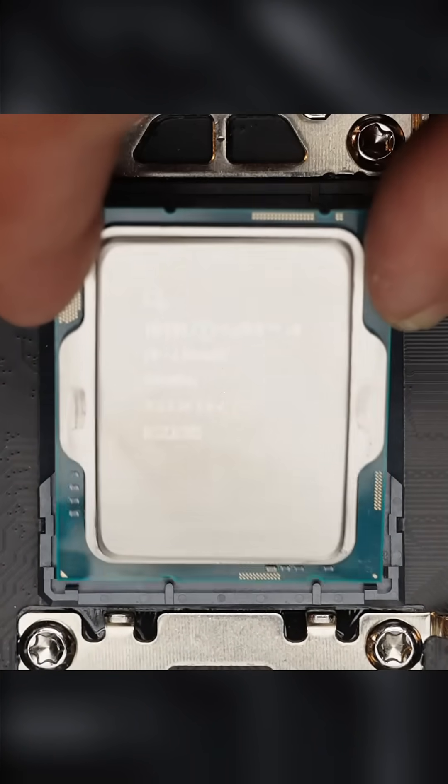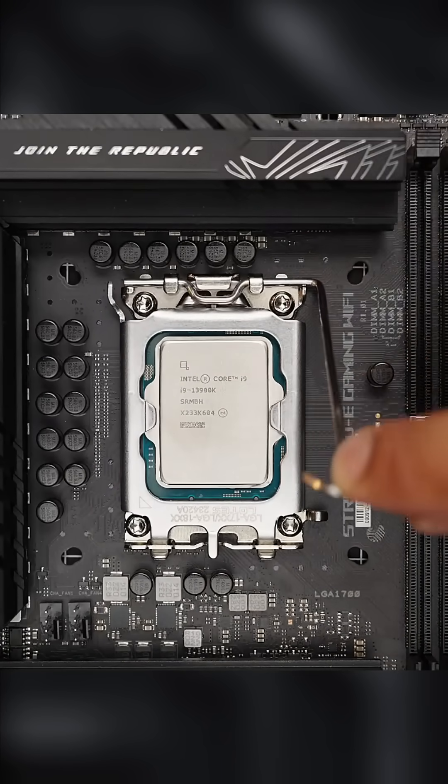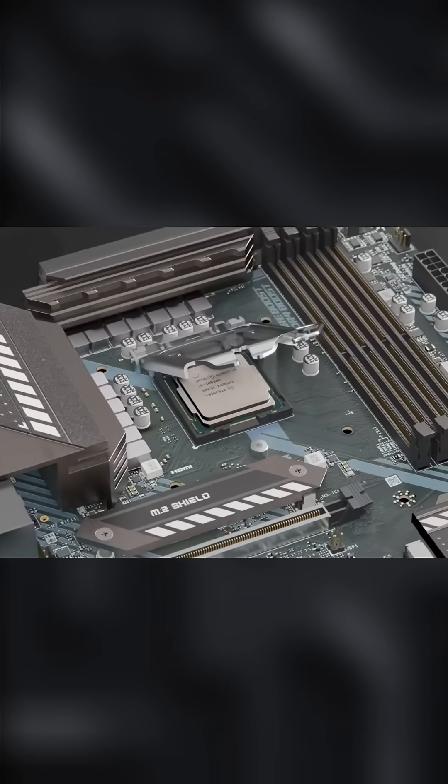In simple words, the CPU is like a super-fast worker that follows instructions one at a time, very quickly, to make sure your computer does what you want. Whether you're typing, browsing, or gaming, the CPU is always working behind the scenes.